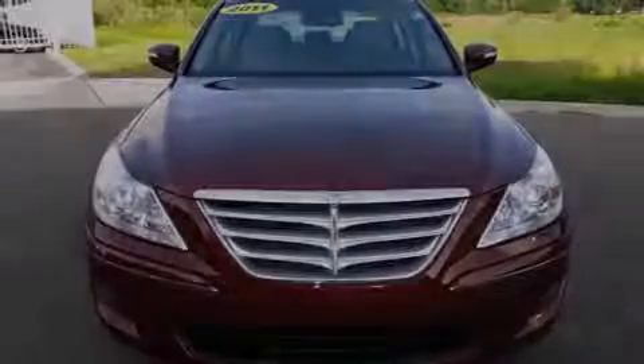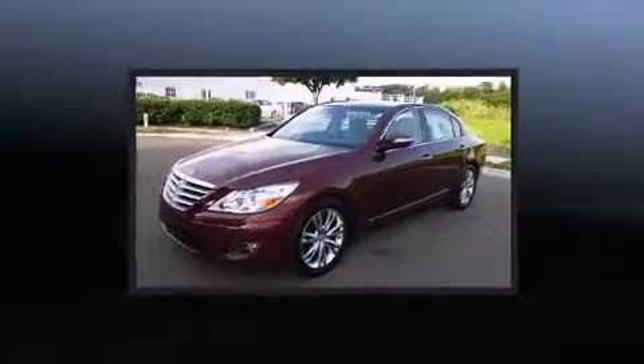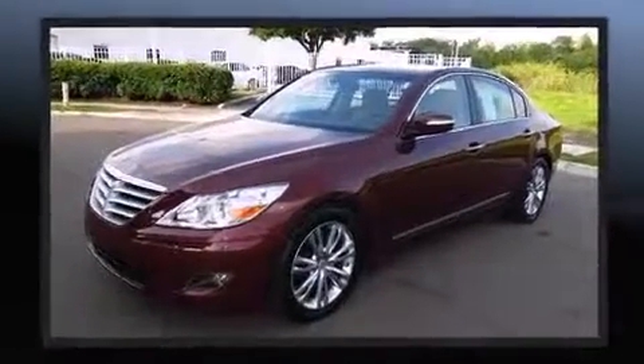Familiarize yourself with a 2011 Hyundai Genesis. It features an automatic transmission, rear-wheel drive, and a powerful eight-cylinder engine.